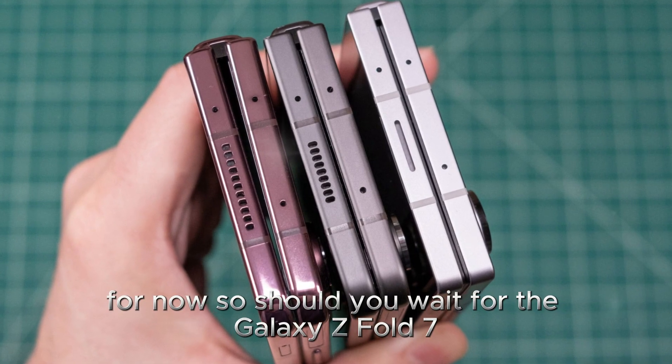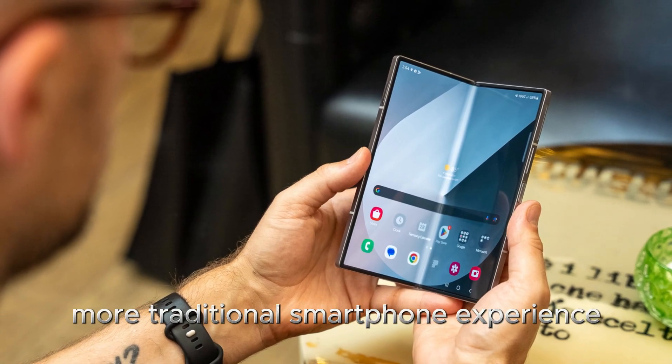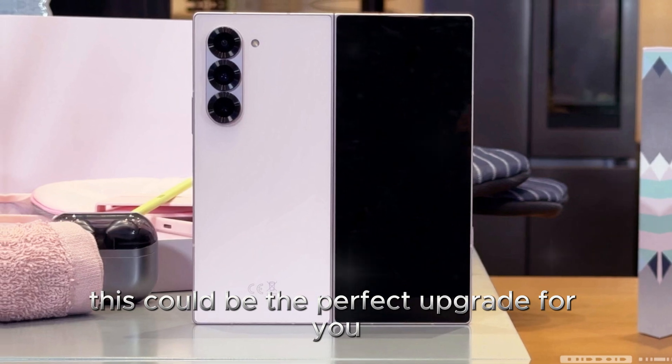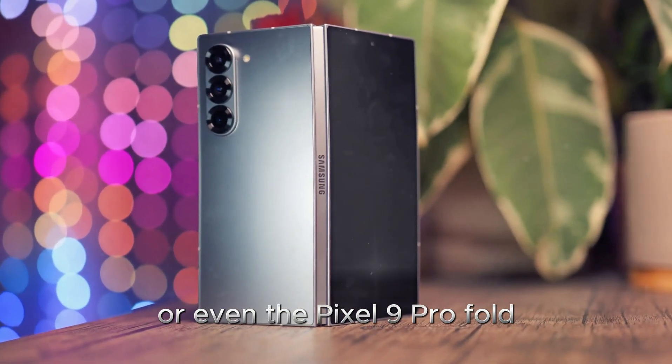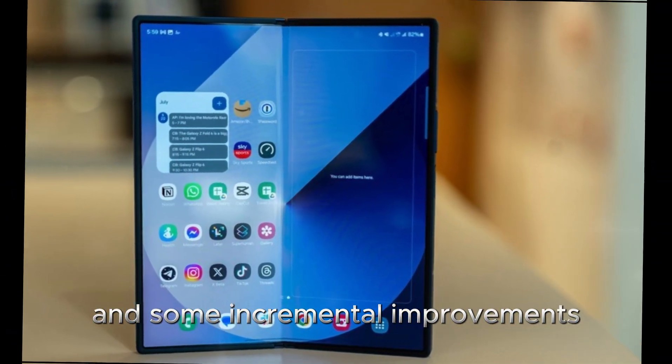So, should you wait for the Galaxy Z Fold 7? If you've been craving a wider, more traditional smartphone experience when the device is closed, this could be the perfect upgrade for you. But if you already own a Z Fold 5 or 6, or even the Pixel 9 Pro Fold, you might not get much more than a design refresh and some incremental improvements.